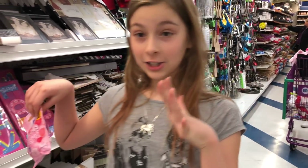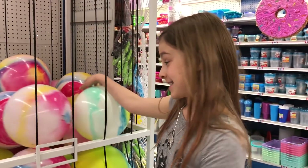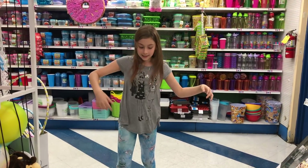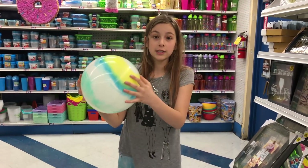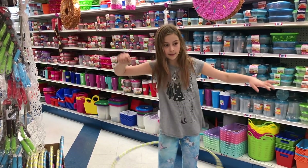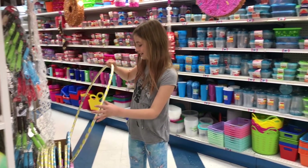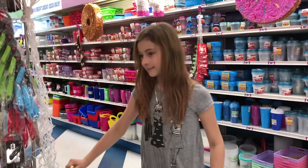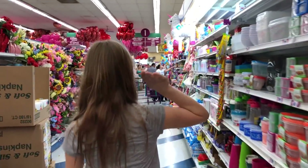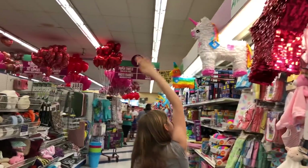Oh my gosh — a bouncy ball! This is like the lightest bouncy ball I've ever held. It feels like a theme: in a lot of our videos we have hula hoops. Why don't we just bring one with us every time? And she's going to try to attack every single piñata she sees!